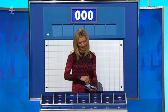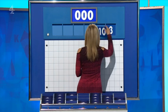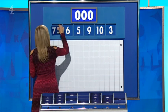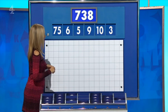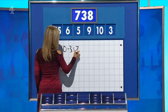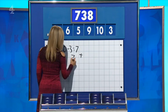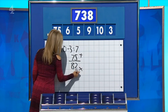Thank you, Chris. One large, five little. And the little ones are three, ten, nine, five, and six. And a large one, 75. And the target, 738. Ten minus three is seven. Add it to the 75. And times by nine — 82. And times by nine. Perfect.